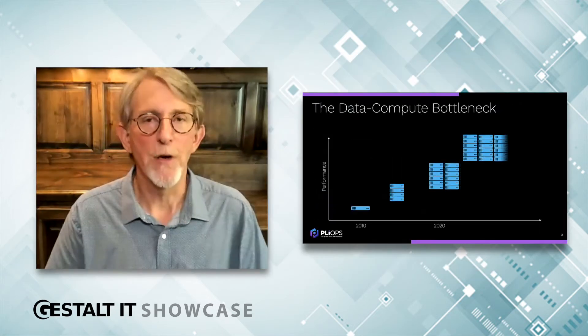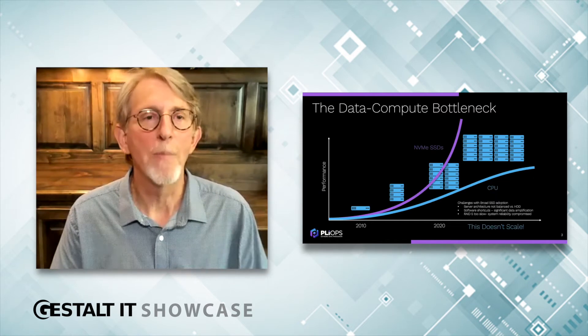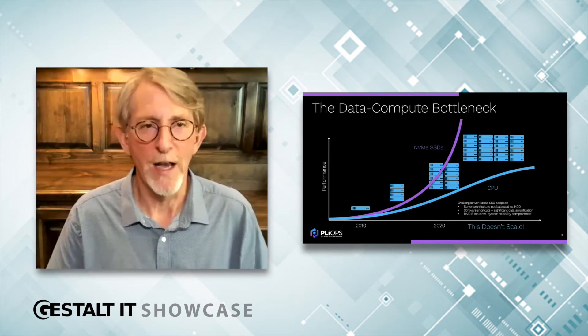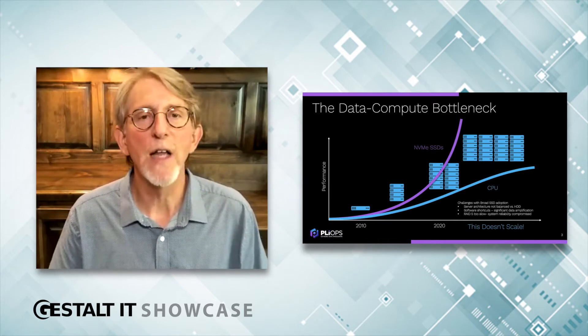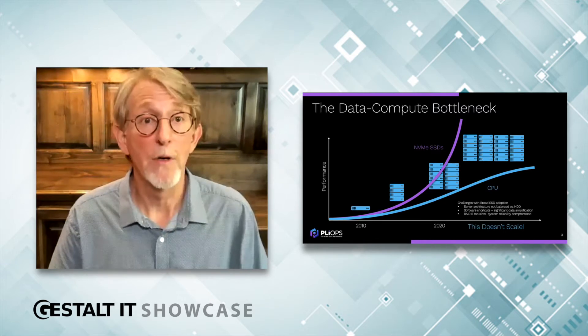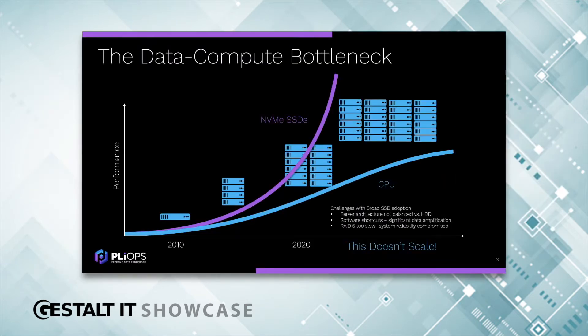Let's look at some key trends and the problem PlyOps is addressing. It's not surprising that flash adoption is accelerating in the data center. NVMe SSDs are easily a thousand times faster than hard drives, but they're not being fully utilized. One reason for that is Moore's Law is slowing — CPU performance is on pace to double every 20 years versus historically two years. Just adding more cores to the CPU has hit a wall because they share the same memory and I/O, so we're really at a point of diminishing return.